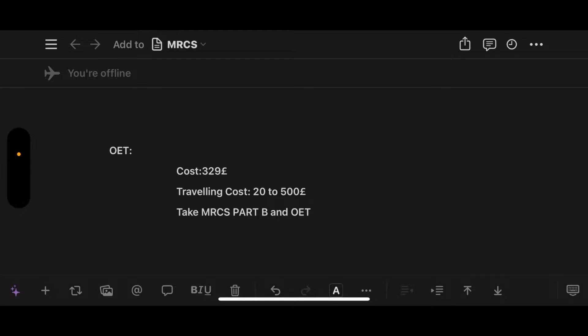The OET exam usually costs around 329 pounds. If you need to travel to take the OET, consider travel costs which are usually from 200 to 500 pounds. If you can take OET in your home country that's the best choice, but if you need to travel, factor in that cost.